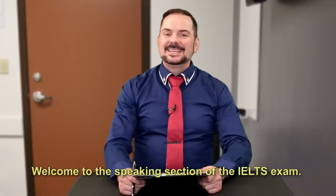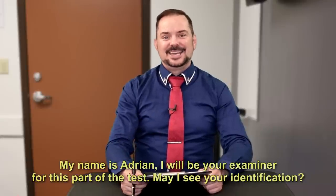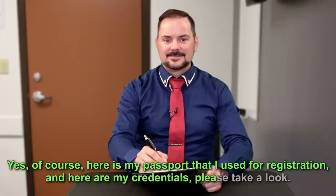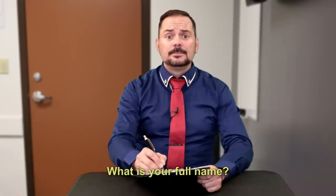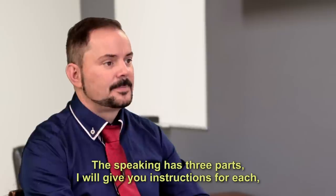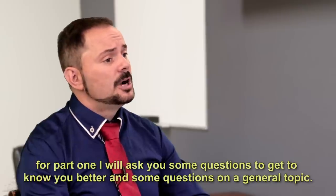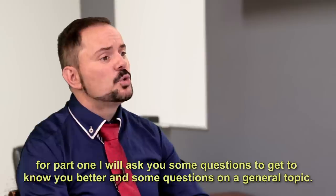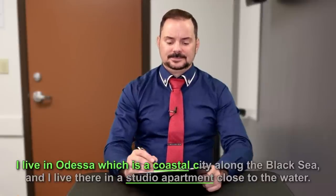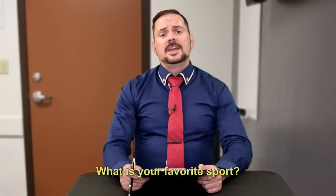Welcome to the speaking section of the IELTS exam. My name is Adrian and I will be your examiner for this part of the test. May I see your identification? What is your full name? The speaking has three parts and I will give you instructions for each. For part one, I will ask you a couple of questions to get to know you better and some questions on a general topic. Where do you live? What is your favorite sport?